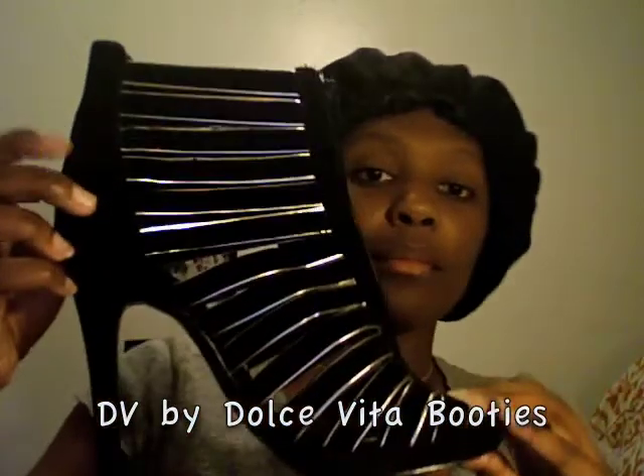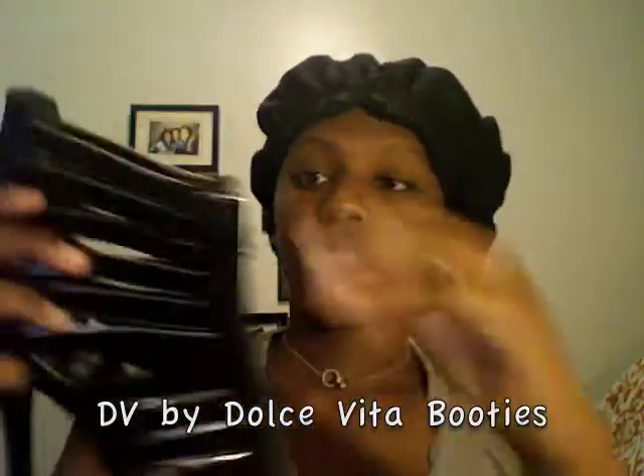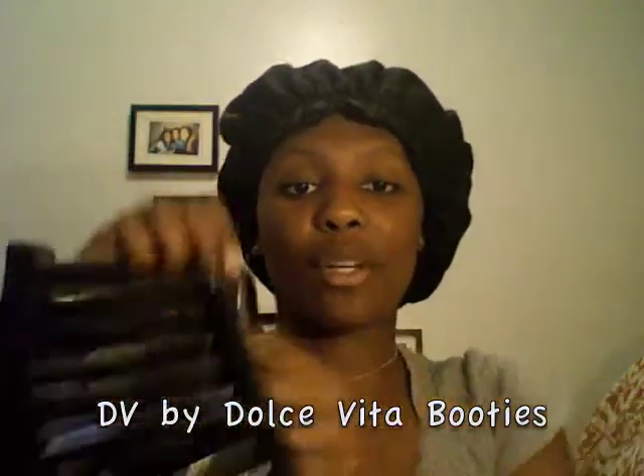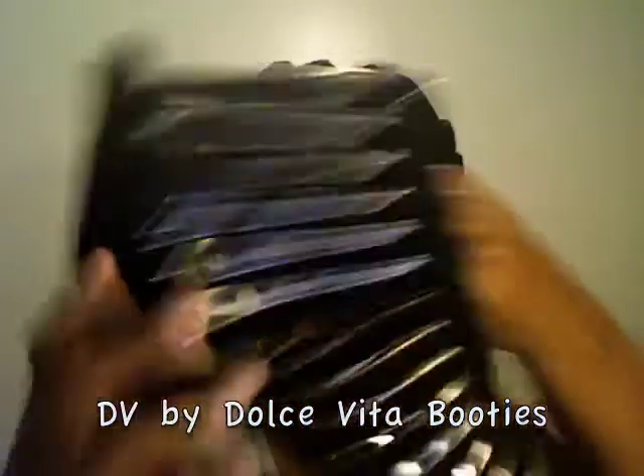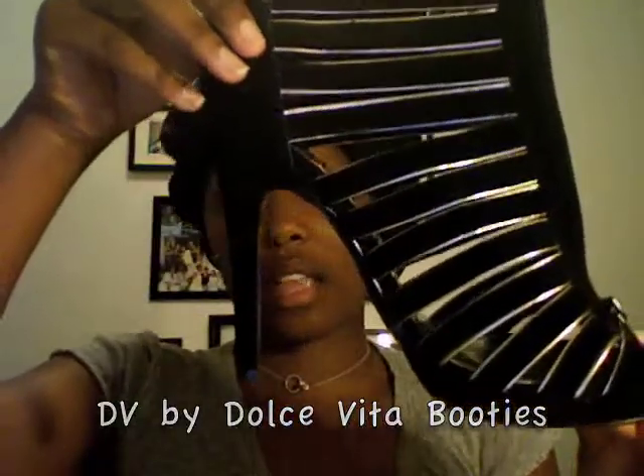Now these I love — like, love at first sight. These are zip-up booties by Dolce Vita. See that in there? These are fierce — I think probably like a 4 and a half inch heel. So, so fierce. These look amazing on.